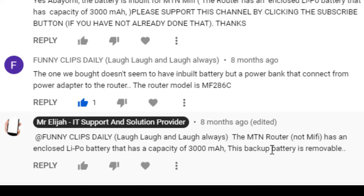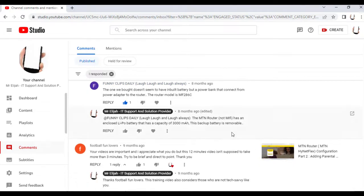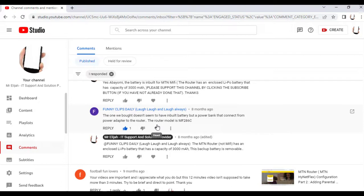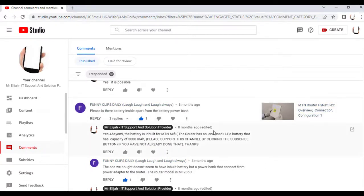There's another model, the MF286C, that has no inbuilt battery but uses a power bank connected from a power adapter to the router. The MF286C has a removable/external power bank and also has an external antenna, while the MF286 does not have an external antenna. Both models have the same speed and work quite fine.